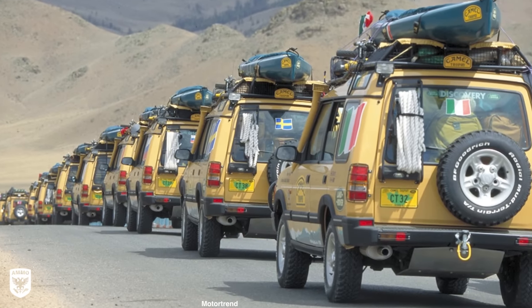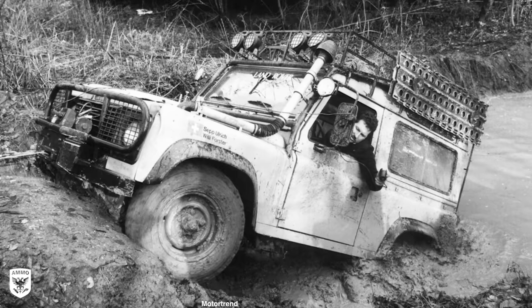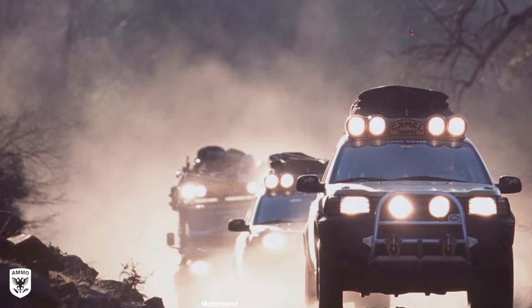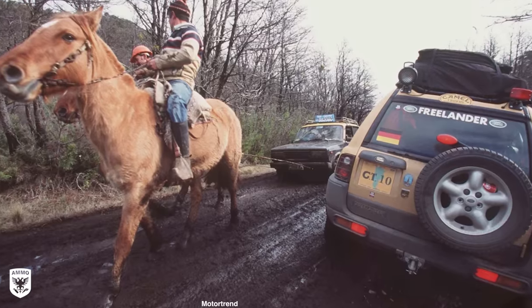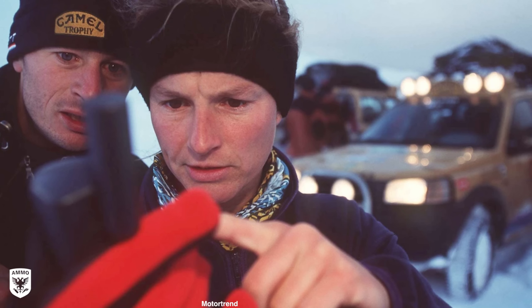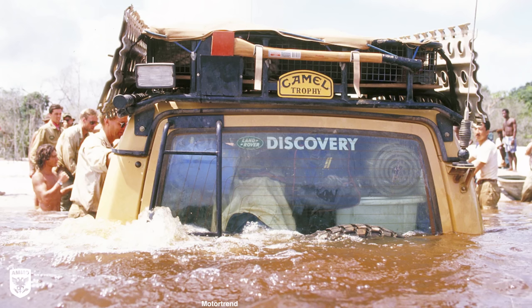The Camel Trophy event was an off-road overlanding competition held annually from 1980 to 2000, the majority of which featured specialty, purpose-built Land Rovers. Over the years, the event featured various Land Rovers and Range Rovers competing across some of the planet's most rugged terrain. By the mid-90s, however, the event became so popular that it was actually coined the Olympics of 4x4 and garnered over 1 million applicants vying for a spot in the competition.